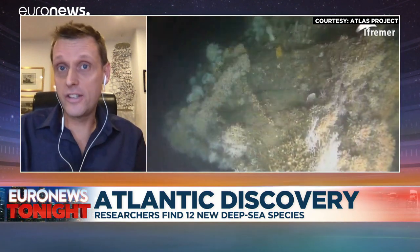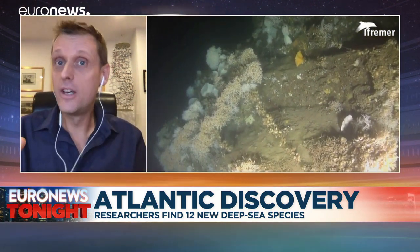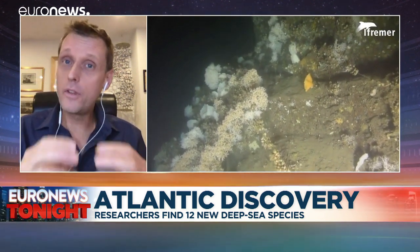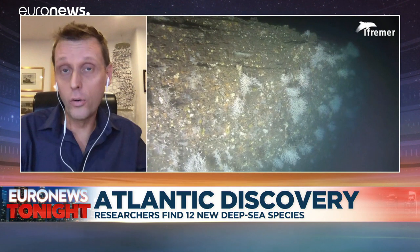Just like human cities, these deep-sea habitats are places that need to recycle their nutrients, recycle their wastes, and look after all the inhabitants. In Atlas, we've actually discovered a lot about how those processes happen. The relationships are really intricate and very special, and it's just highlighting to us how important those places are in the whole Atlantic.